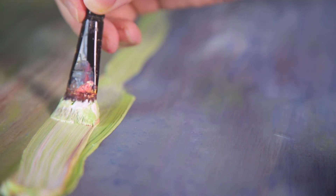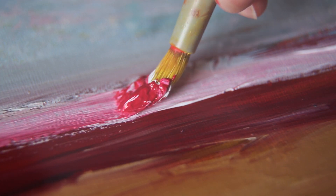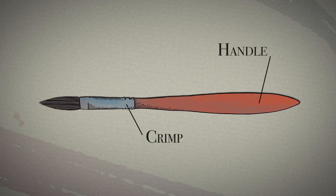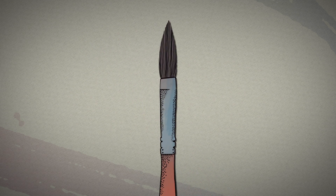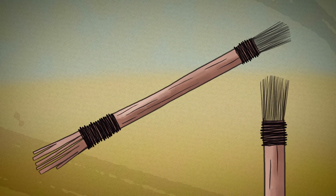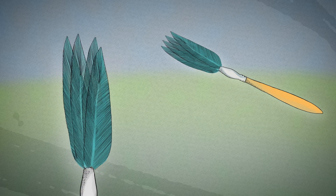The paintbrush has been used for many centuries. It's been made from a variety of materials for its handle and most importantly its bristles. In ancient Egypt, craftsmen used macerated reed fibers. Whilst in East Asia, it was feathers.